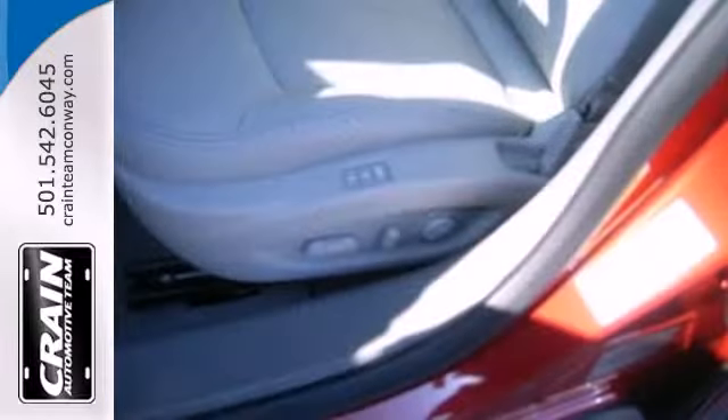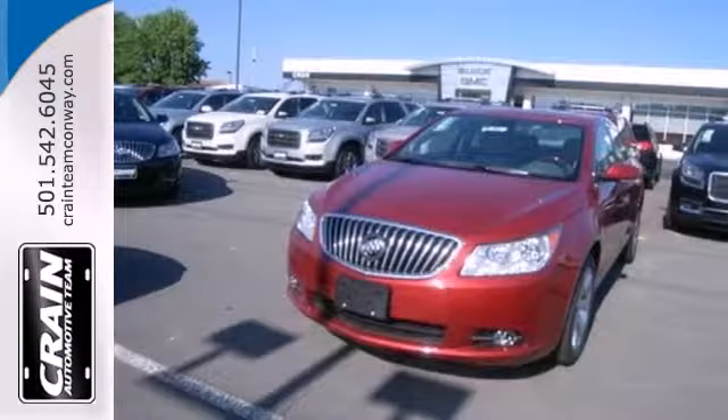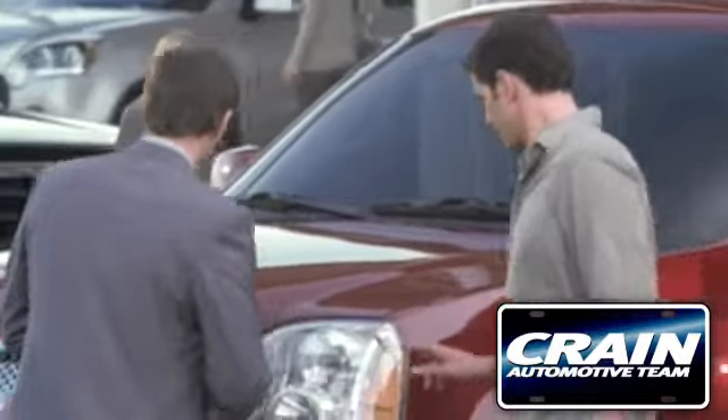Indulge your senses with the newest luxury sedan, the 2013 LaCrosse. Come in today and go for a ride. Visit us anytime at Crainteam.com.